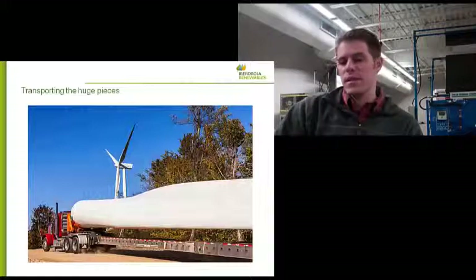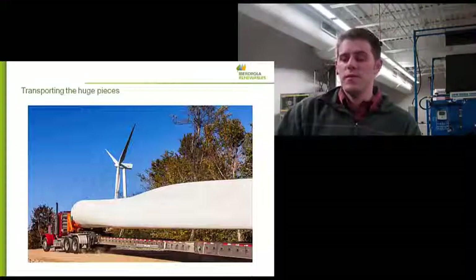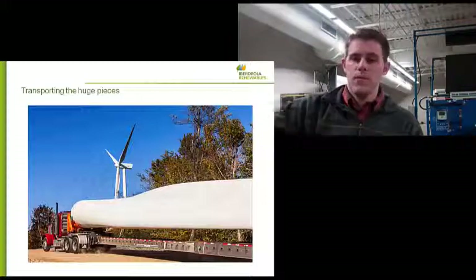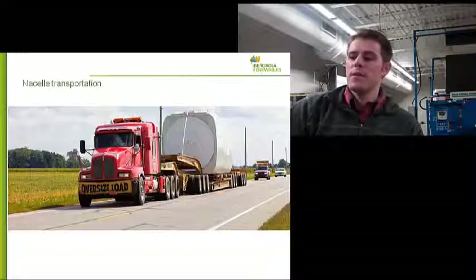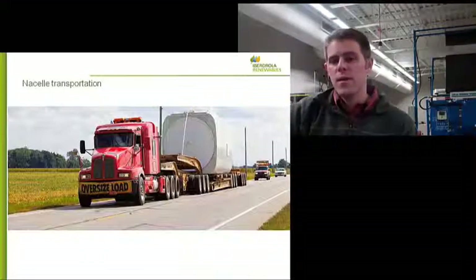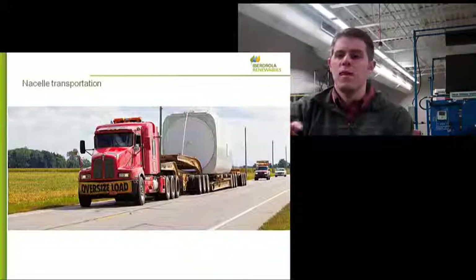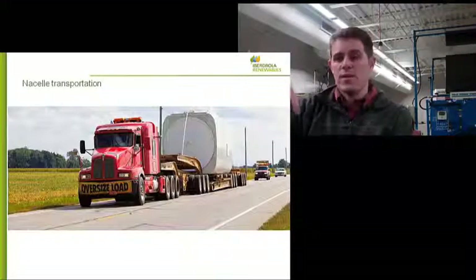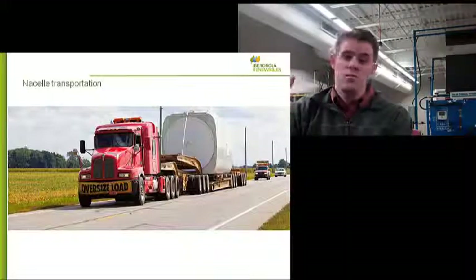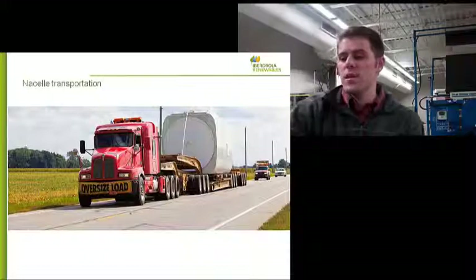Then we get the big pieces coming in — blades 140 feet or more long, and tower sections. The shortest section is the base, which is about 55 feet tall but 13 feet in diameter. The top section tapers to about 10 feet in diameter and is 90 feet long. Here is a picture of a nacelle being transported. The nacelle is the box at the top where the gearbox, generator, and all the controls are. Gamesa also puts a transformer up there — the generator produces power at 690 volts, which is stepped up to 34,500 volts in the nacelle before going down the tower. The Gamesa nacelle weighs 85 tons, so we have to ensure we have strong enough roads and a route wide enough and tall enough to get these big pieces where they need to go.